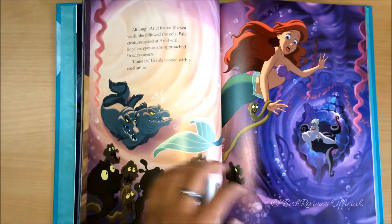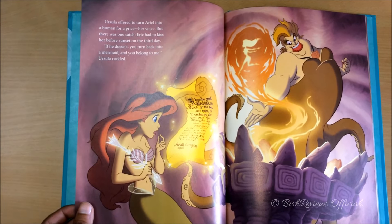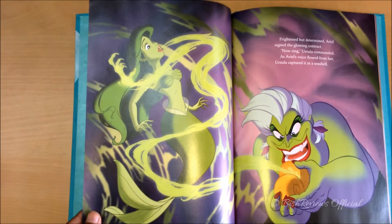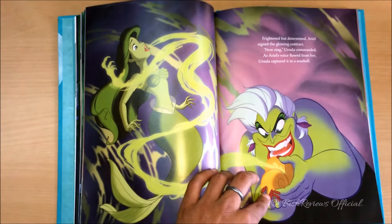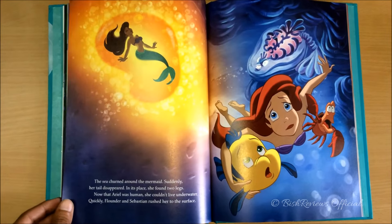This is Ursula's cave — down there are the poor unfortunate souls. This is the deal that Ursula makes. And this is how Ursula takes away Ariel's voice and traps it into her seashell. These scenes are so beautifully illustrated — I'm just in awe.